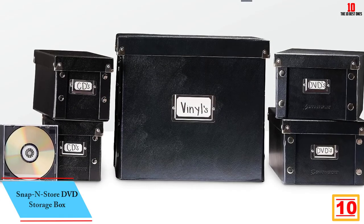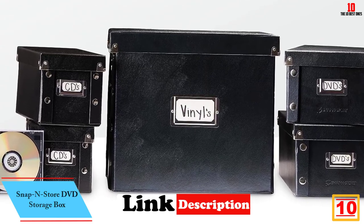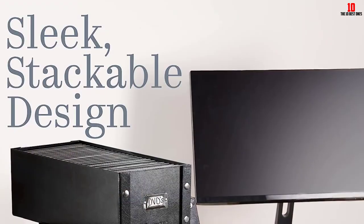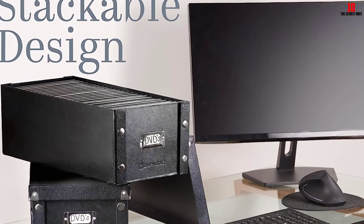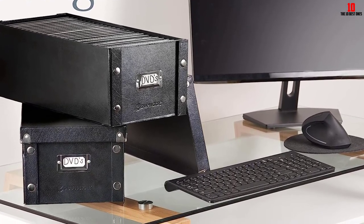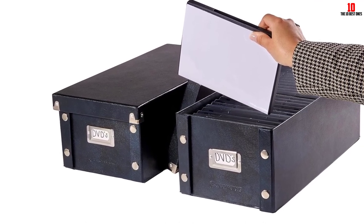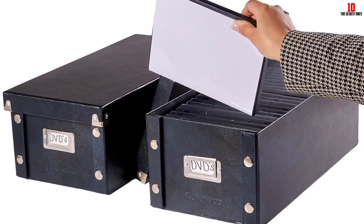Starting at number 10, we have the Snap End Store DVD Storage Box. The Snap End Store DVD Storage Box, pack of two, is a durable and easy to assemble storage solution for your DVD collection. The boxes arrive flat and can be snapped together in a jiffy, making them ready to use in no time. Each box can store up to 52 DVD cases, providing ample storage space for your movies, TV shows and other digital media. The boxes come with lids that keep the DVD cases secure, and the compact size makes it easy to store them on a shelf or in a closet. While some users report issues with the snaps not holding up well under weight, the boxes are generally sturdy enough to perform their storage function well when kept stationary.